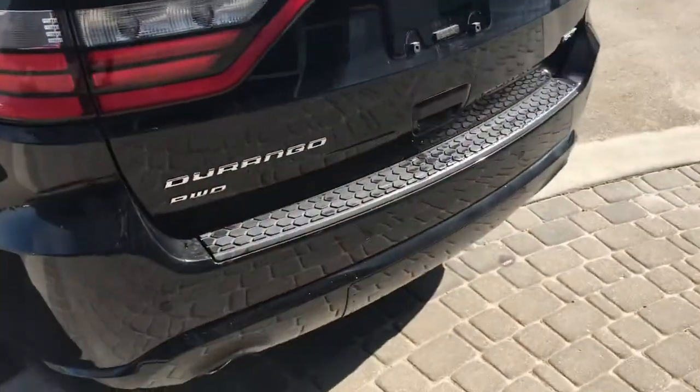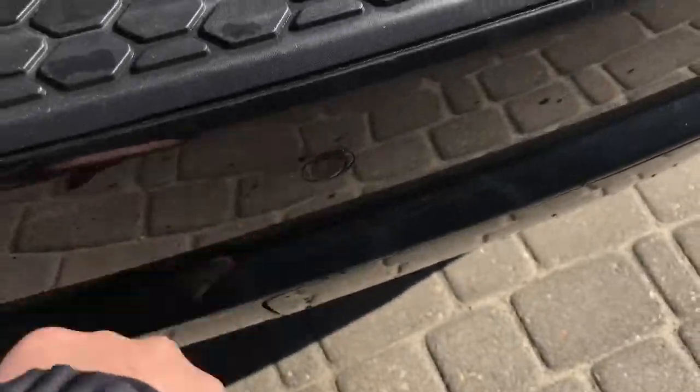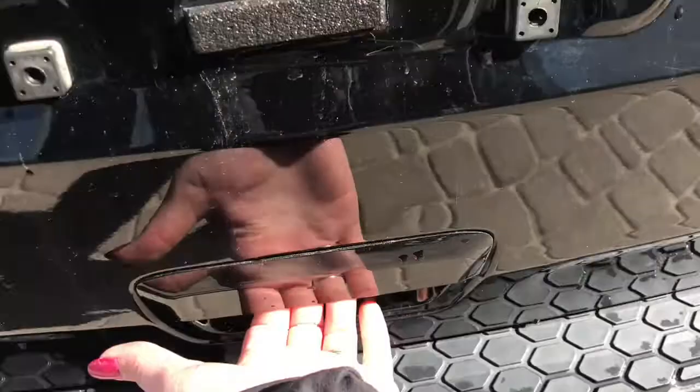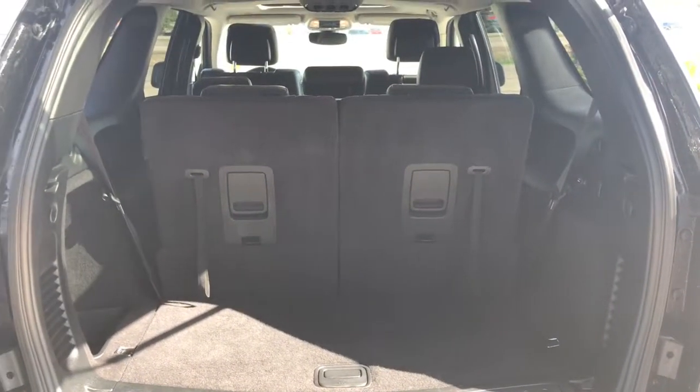Coming around to the back, your rear parking sensors are just those little circles in the bumper here — they're going to let you know if you're getting a little bit too close to anything. To open up the boot there is a button on the inside of this handle here; you can simply squeeze that and open it up, giving you tons and tons of cargo space. And if you did want some more, you can easily drop your third row seating into the ground.